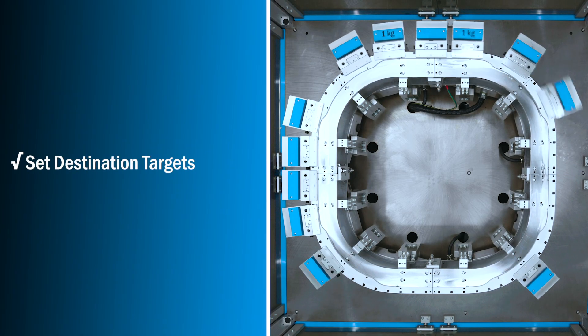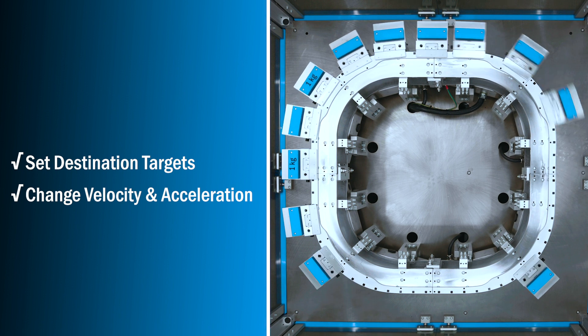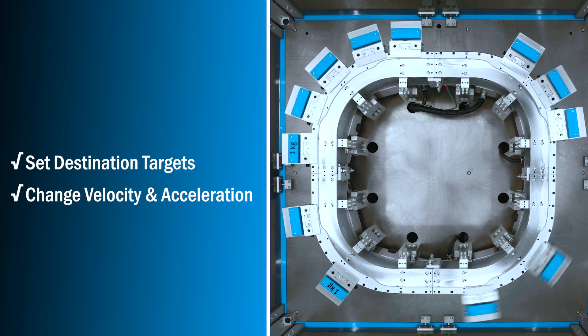Set destinations, velocities, accelerations, creating a means to move between one-up and multi-up shuttle processing, optimizing system cycle times and output capacity. Floor space is also a major driver in system design and capex spending. Maximizing functionality in the minimum amount of space is essential.